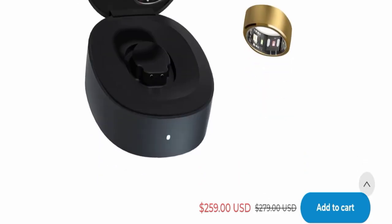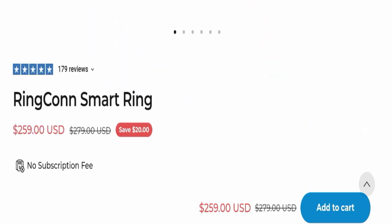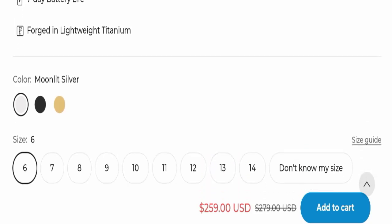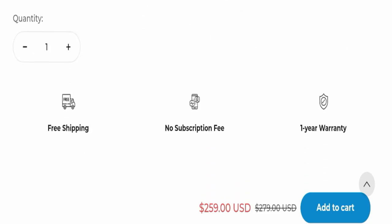The product name is Ring Con Smart Ring and the cost of this product is $259. It has a seven-day battery life, is forged in lightweight titanium, and is available in three colors and many sizes, as you can see here.